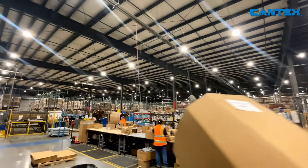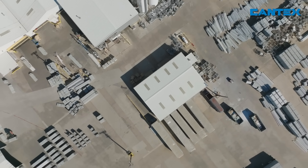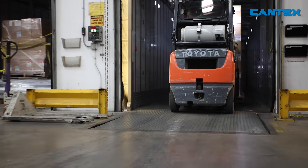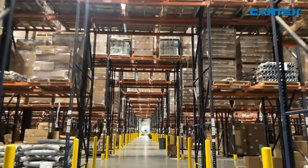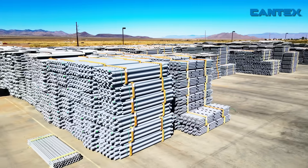They have watched Cantex grow from one manufacturing plant into numerous fabrication, molding, and extrusion facilities filled with state-of-the-art equipment and nationwide distribution centers to move all of that product.